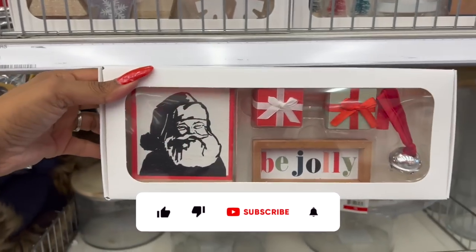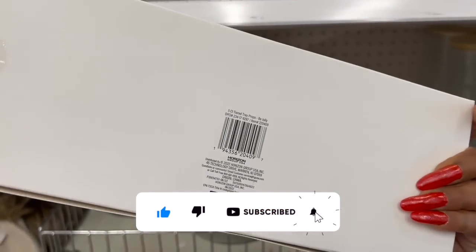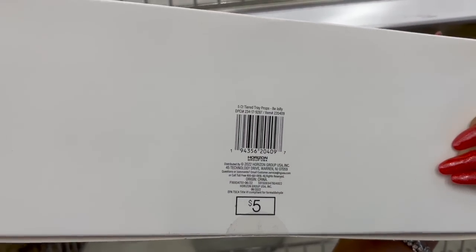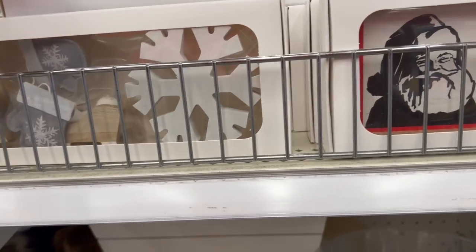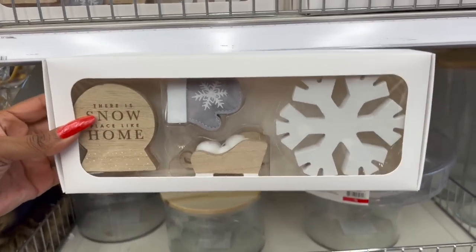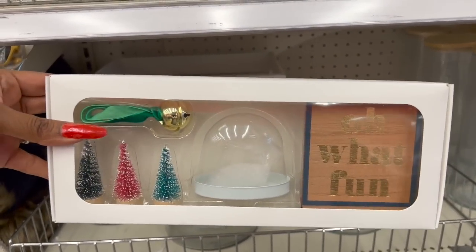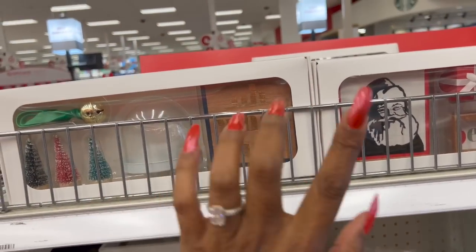If I decorated a tiered tray and had a coffee bar, this would be on it! These are wooden little décor pieces — I think they're for a coffee bar. It's a five-count tiered tray prop set for five dollars. They also have one with a snowflake and one where you can make your own little dome. So cute — great for a giveaway!